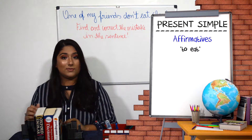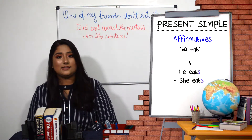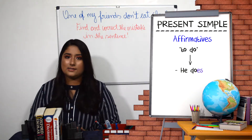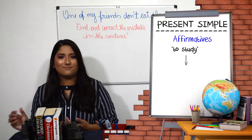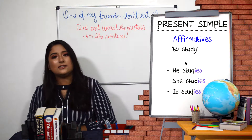With the verb 'to eat': he eats, she eats, it eats. With the verb 'to do': he does, she does, it does. Finally, with the verb 'to study': he studies, she studies, it studies.